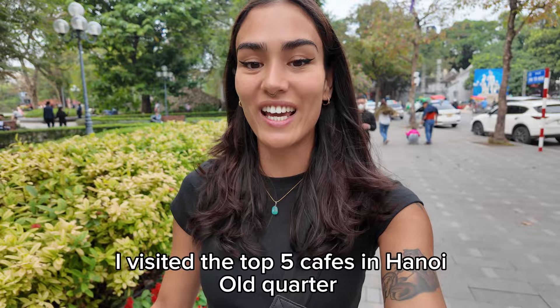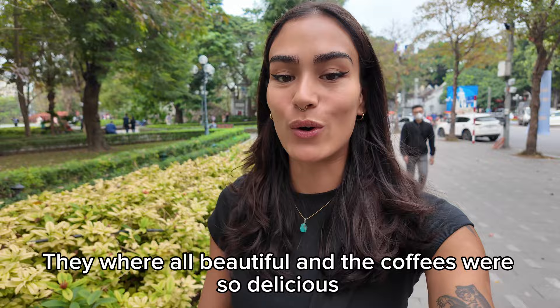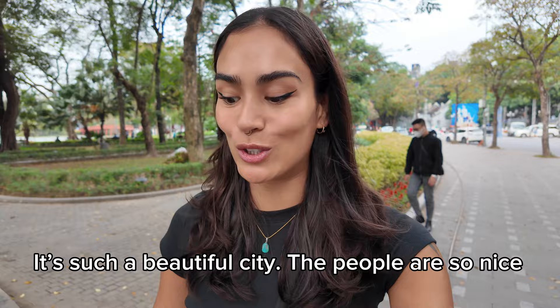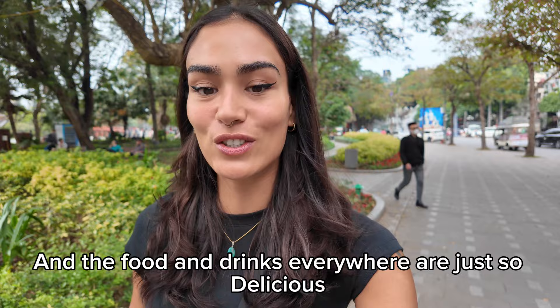So that was it for today! I visited the top five cafes in Hanoi's Old Quarter. They were all beautiful and the coffees were so delicious. I really had a good time making this video. I really love Hanoi — it's such a beautiful city. The people are so nice and the food, drinks, and everything everywhere are just so delicious. Thank you for watching everyone, and if you liked this video, don't forget to subscribe and like. Thank you so much — bye bye!